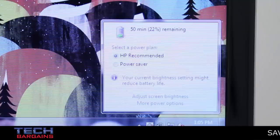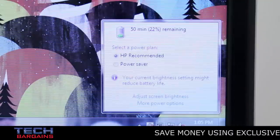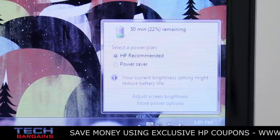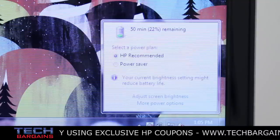Another problem we had was the battery life of the machine, which wasn't close to its reported range. HP claimed that the DV6T would get around 6 hours of battery life, but in our tests, we found ourselves lucky to pull down between 3 to 4 hours of use. It could be somewhat disappointing to put the system to sleep, only to find the battery completely drained after a few hours of use.